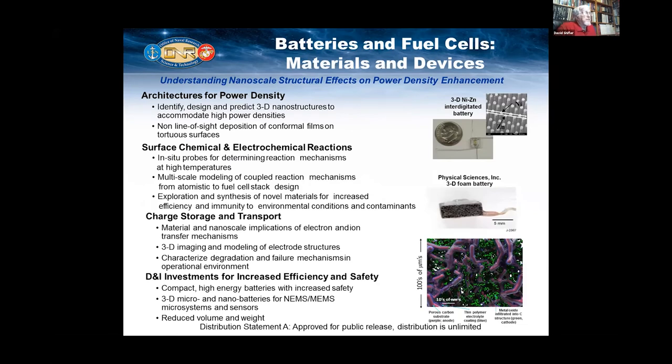Fuel cells and batteries — we're trying to determine the mechanisms at high temperatures. Solid oxide fuel cells operate at around 800 degrees, and we'd like to lower that temperature to much lower temperatures so that we use more and less exotic materials. We've developed lithium ion batteries, and we're now looking at nickel and zinc batteries as another way of increasing power density. We operate near and far from the ocean and want our warfighters to be independent of supply chains.